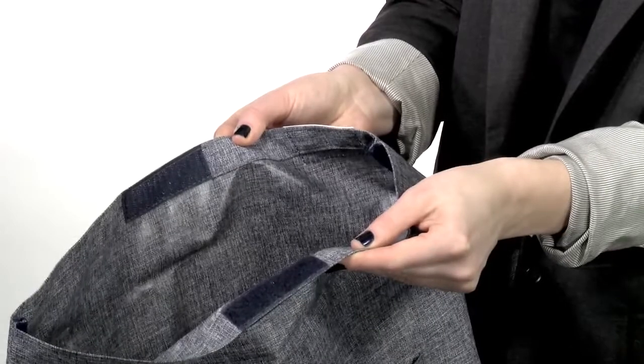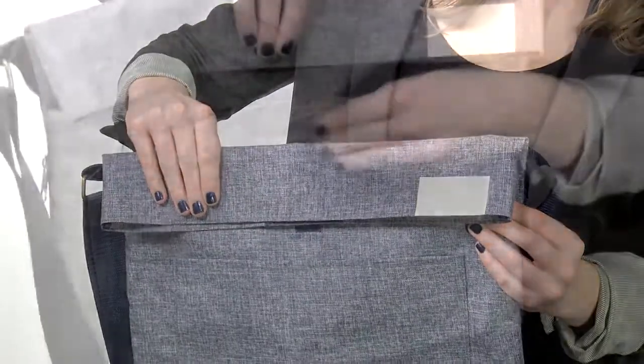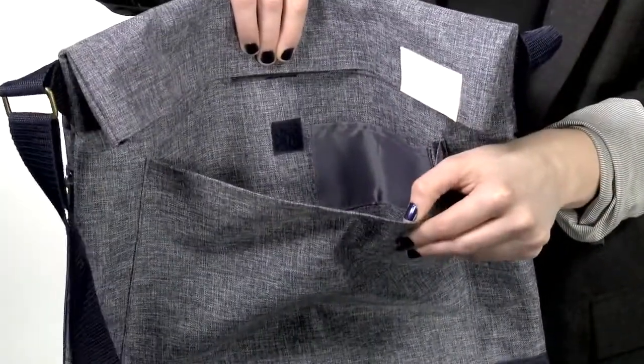The polyester tote features an open main compartment with Velcro closure at the top. The top folds over and fastens with another Velcro closure to keep items secure. The open front pocket fits most tablets and has a Velcro closure to keep electronics from falling out.